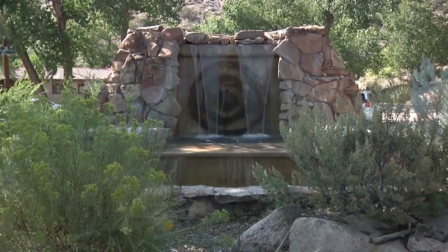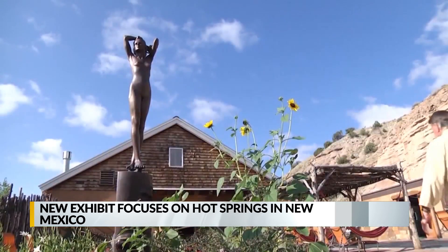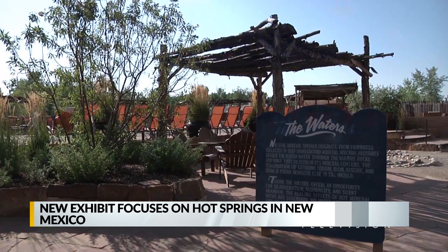A new exhibit at the New Mexico History Museum focuses on the state's hot springs. 'Curative Powers, New Mexico's Hot Springs' is a photographic exhibit that explores well-known resorts and lesser-known hot springs. The photographs range from the late 19th century through the 1980s, documenting the evolution of our hot springs and showing how people dressed for the spa over the years.